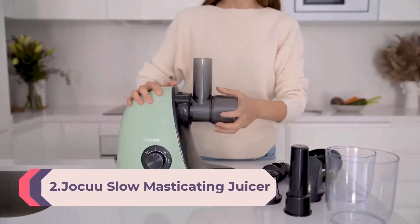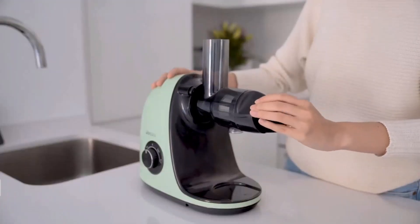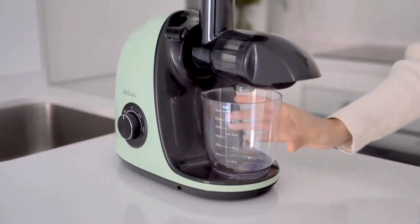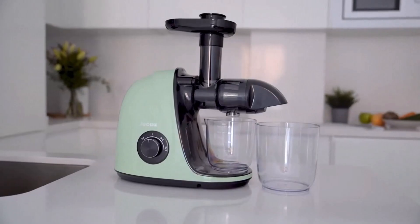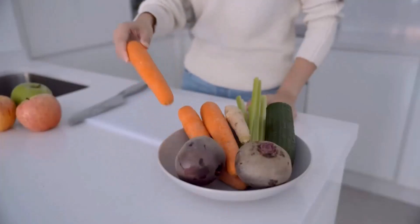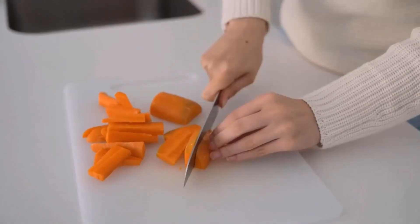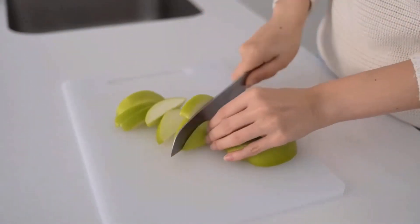Number 2: Joku Slow Masticating Juicer with Soft and Hard Modes, Easy to Clean, Quiet Motor, and Reverse Function. Cold Press Juicer for Fruit and Vegetable, 90% Juice Yield, with Brush and Recipes, Gray. The Joku Masticating Juicer Machine is a two-speed slow juicer that extracts high-quantity juice while preserving nutrients to the utmost extent. Whether it's a soft or hard fruit or vegetable, it can be juiced within a couple of seconds. Its reverse function prevents clogging. The complete unit is easy to assemble, use, and clean. There are no sharp blades for safety, and the unit makes minimal noise — less than 60 decibels.